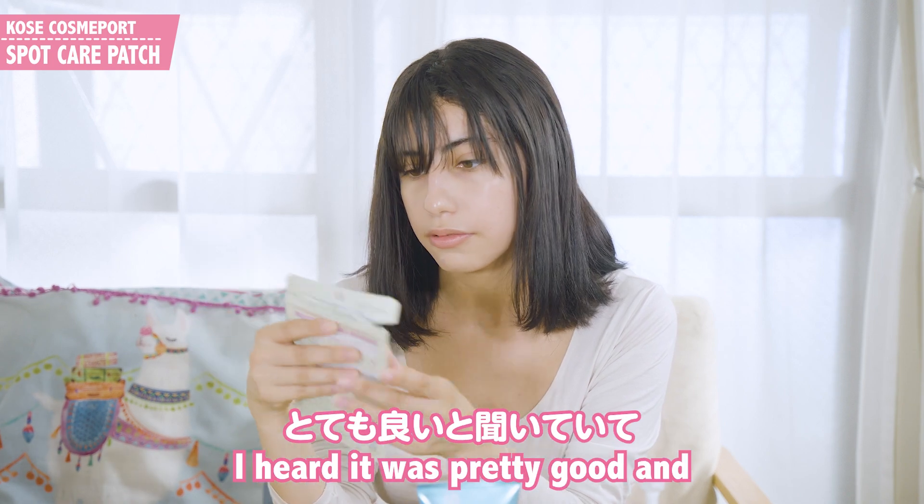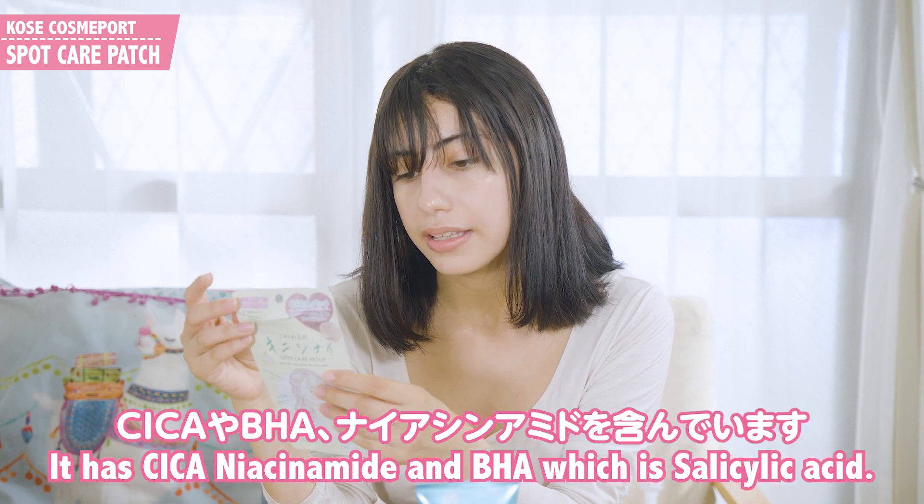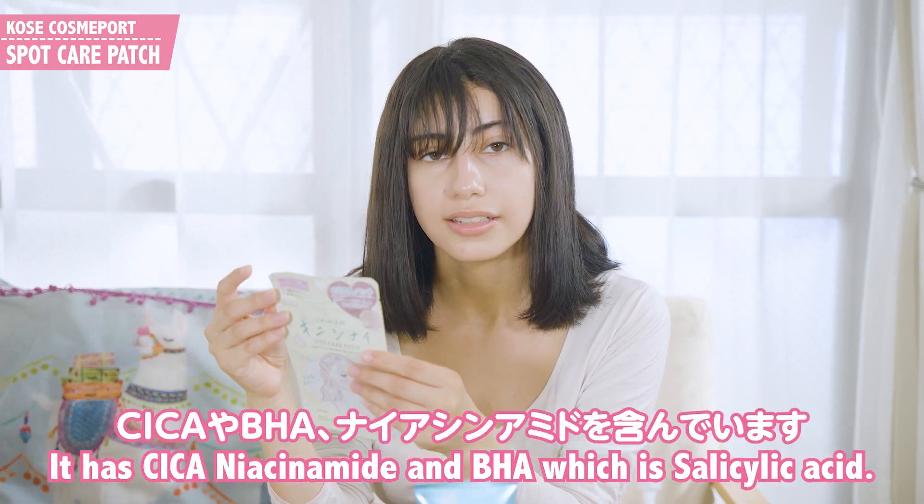I wanted to try it — I heard it was pretty good. It has cica, niacinamide, and BHA, which is salicylic acid.